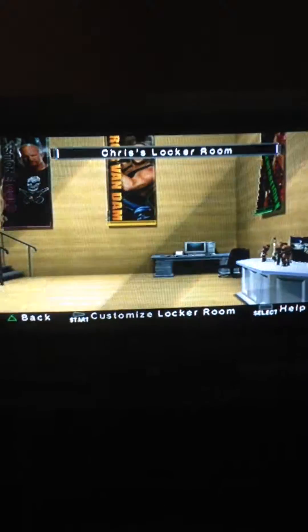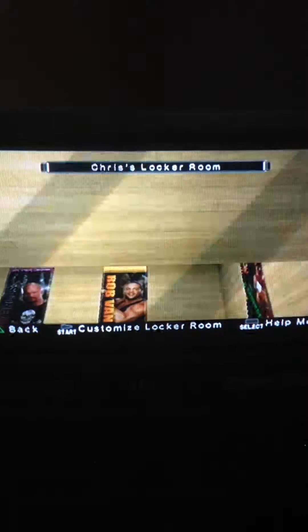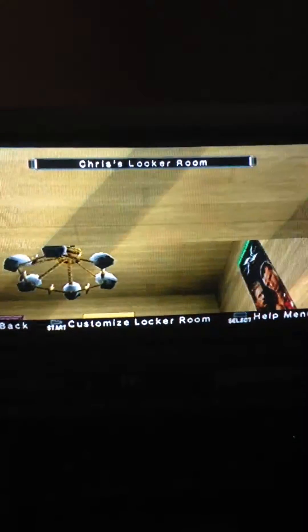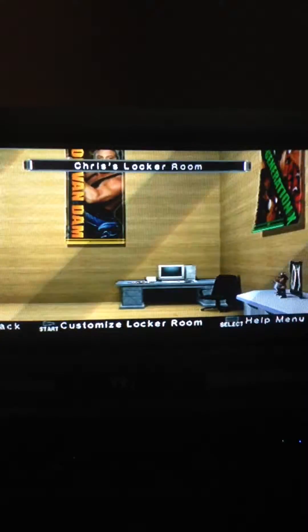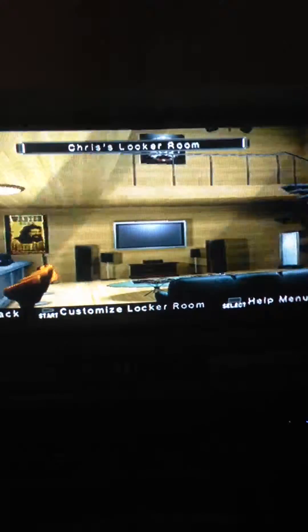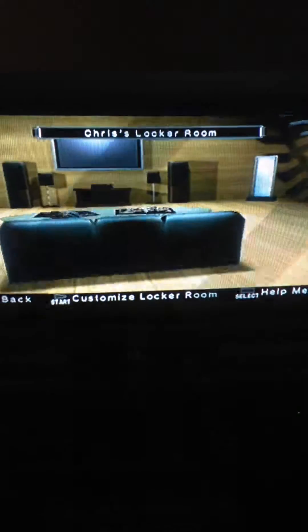Hey guys, how's it going? Welcome to another video. This is me showing off my locker room from Smackdown vs Raw 2007. I've gone for the ridden effect and the whole purpose of this video is showing off my locker room, so let's have a look.